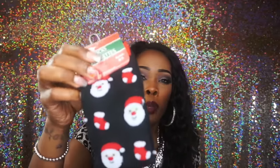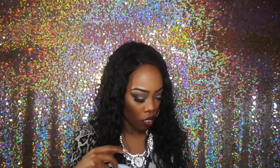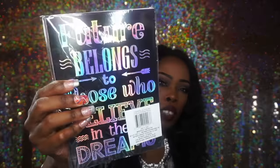Then I went to the Dollar Tree and I purchased a pair of socks — I purchased some other stuff but I already put it away. I also purchased these socks and these socks. Then I purchased a two-pack notebook — one says 'Believe you can, you are halfway there' and the back says 'The future belongs to those who believe in their dreams.' It's two books in one.